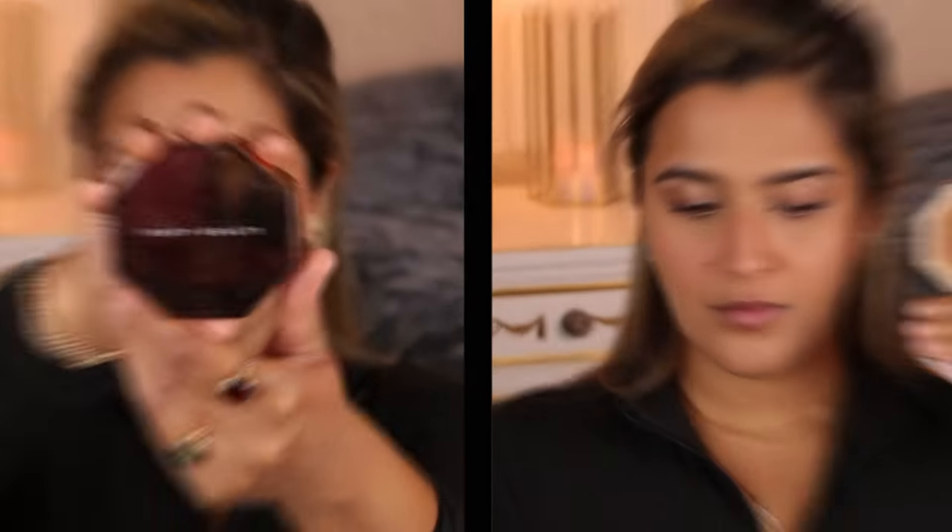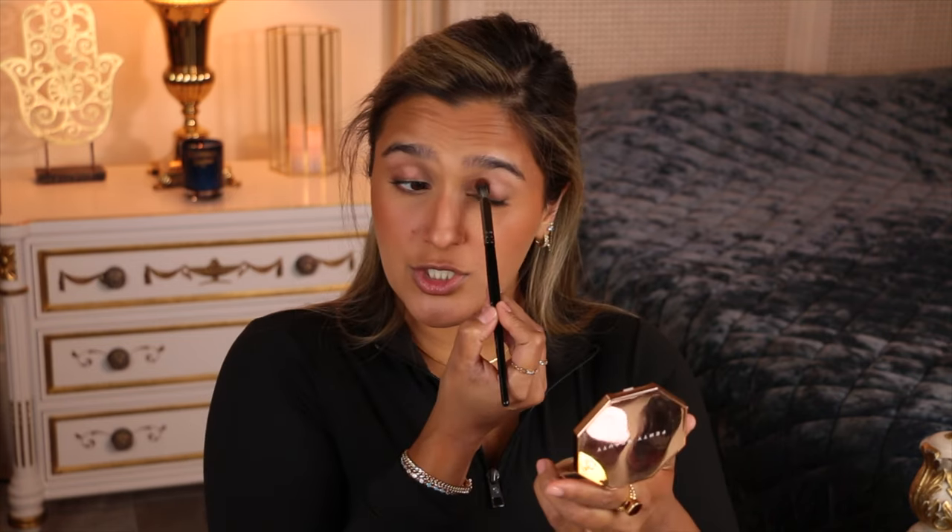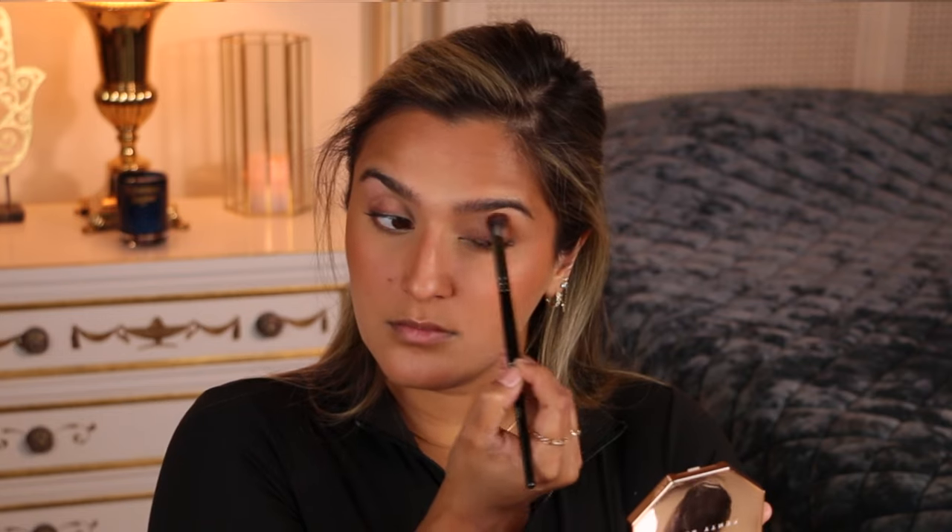One thing when putting on cheek products: make sure you're pressing it onto the skin rather than buffing it. You always want to maintain the integrity of your spot concealing and coverage underneath. Take a little bit at a time and stipple it to get the color payoff you want. Go into your neck to make sure your makeup is well blended with the rest of your body. Then with the same bronzer, I'm going in with a Morphe E22 brush and getting it all over my lids and blending it into my crease.